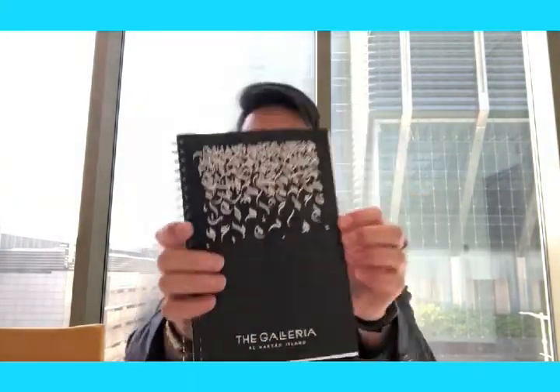Oh, notebooks! So I can use this one for my diaries every day.